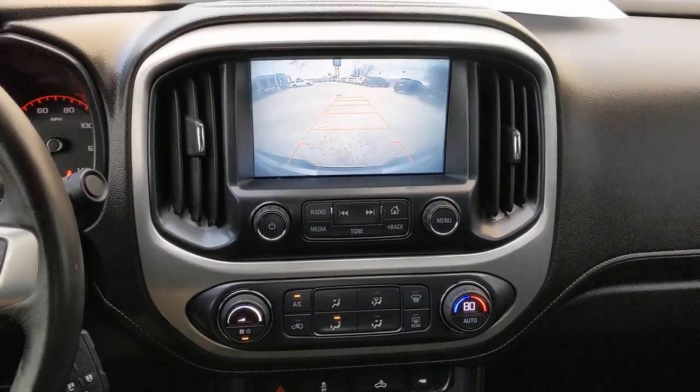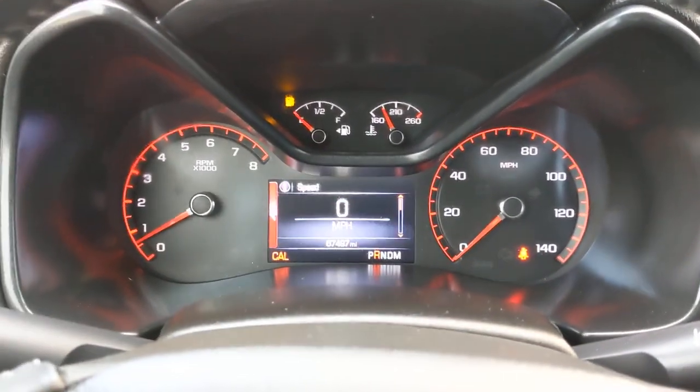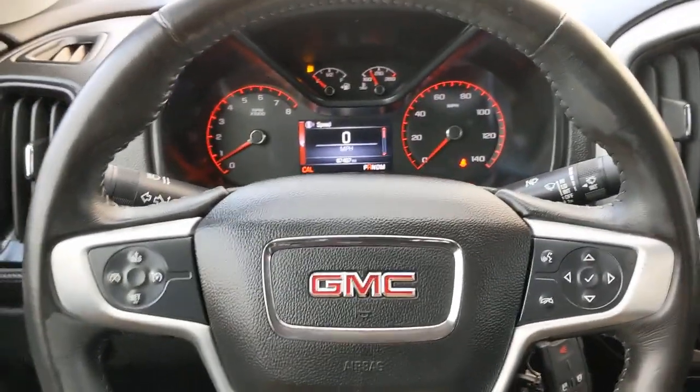Keyless entry, backup camera, satellite radio, fog lamps, aluminum wheels, steering wheel audio controls, power driver system.